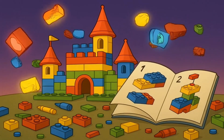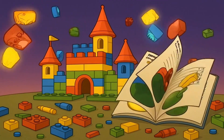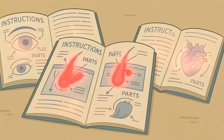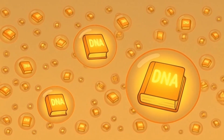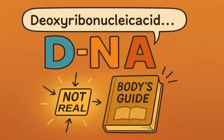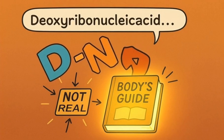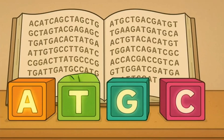Imagine your body is like a massive Lego castle, and every single Lego brick was put together using an instruction book. The instruction book is incredibly detailed — it tells your body exactly how to build your eyes, your hair, your heart, everything. This instruction book is called your DNA, and it is stored in every single cell in your body. It stands for something really long and sciency, but just think of it as your body's ultimate instruction manual.